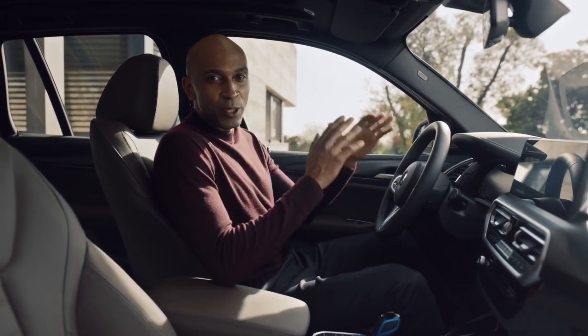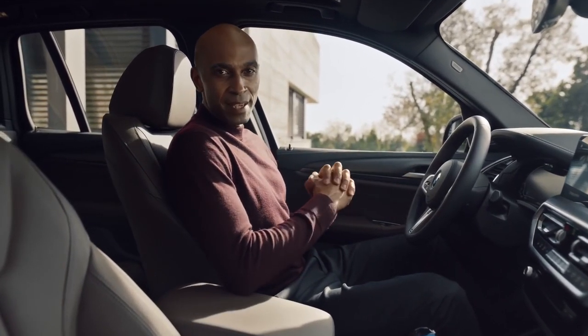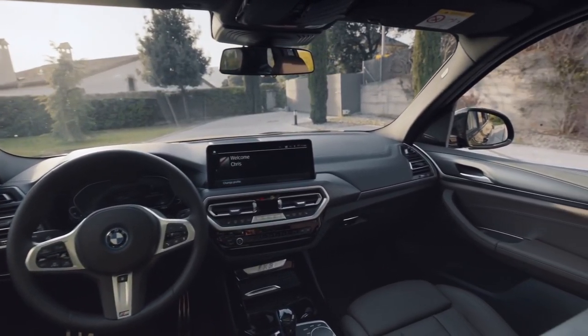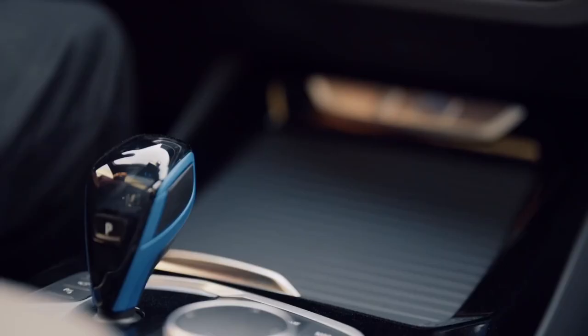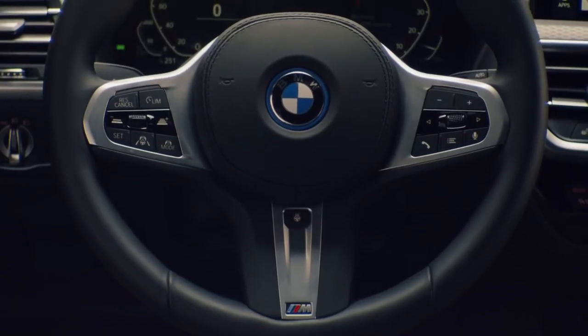Inside the BMW iX3 offers all the traits of a practical and classy SAV with luxurious surfaces, standard sports seats offering great support and Sensatec upholstery, and not to forget the harmonious driver-scented cockpit layout. This car insists on being born electric, and the iX3 badge and the blue accent on the steering wheel express just that.